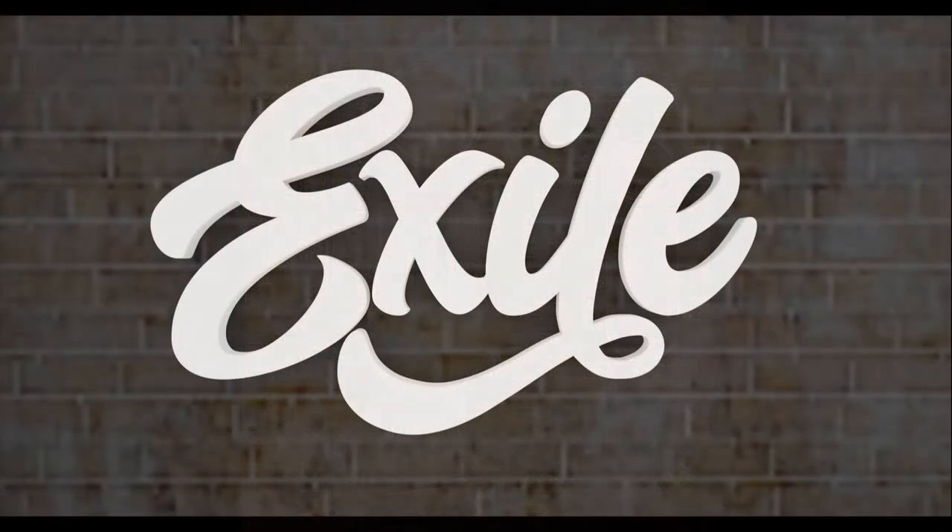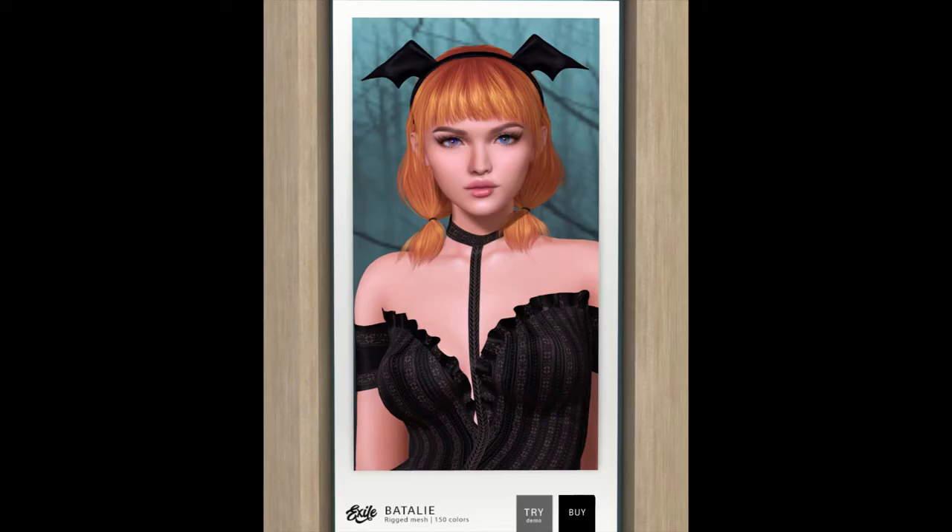Next door is Exile. Exile brings us some lovely hair as usual, and this is an example of the hair — the baths, the naturals, and the colors.